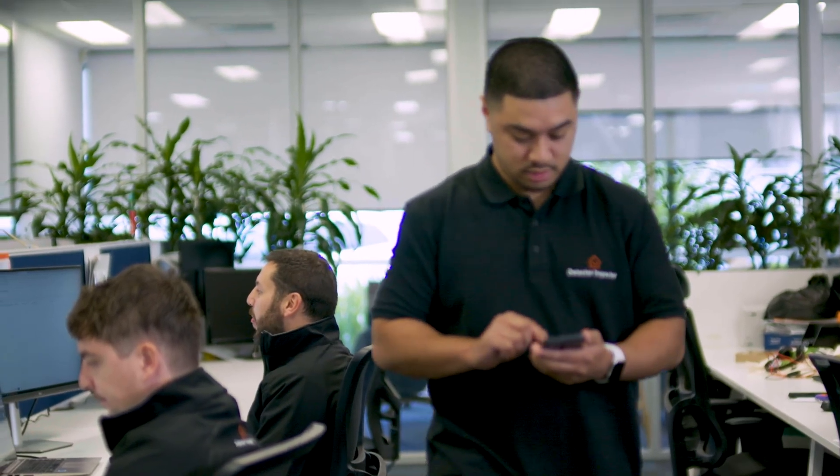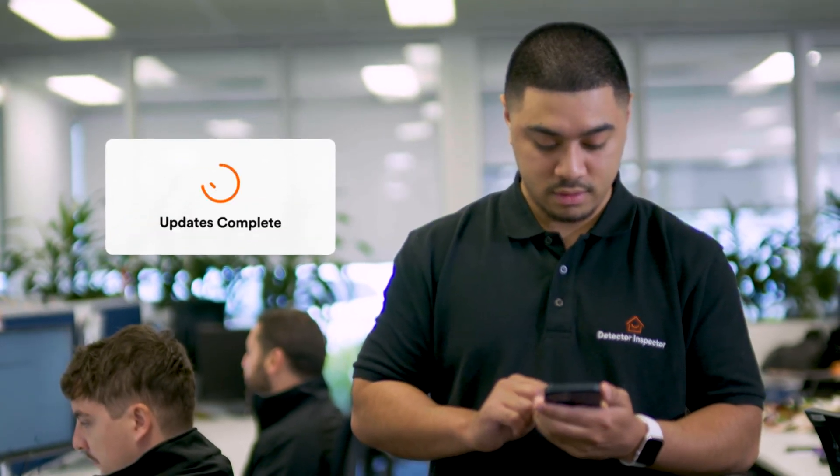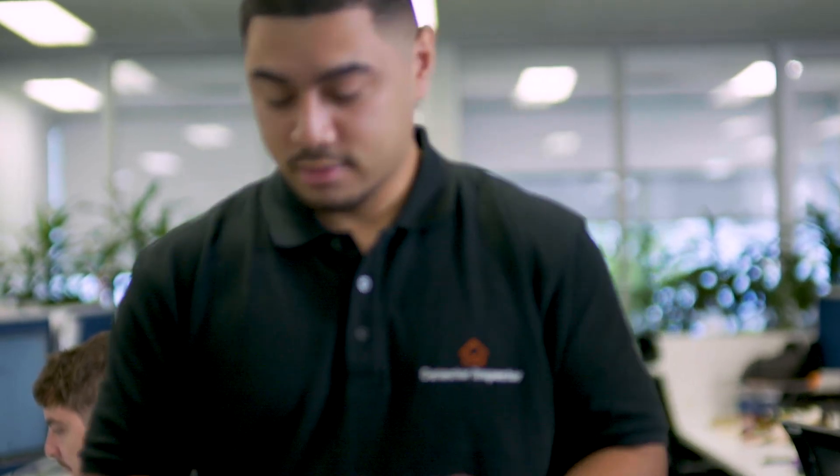Once pushed live, the update is reflected in the technician app, ensuring updated workflows direct the completion of the services using the most current processes and requirements.